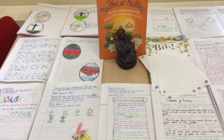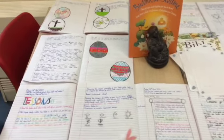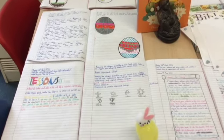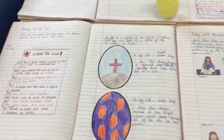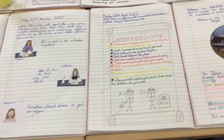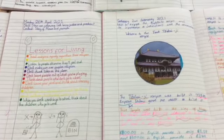In RE, in Year 6 we study Buddhism and Christianity, but we also look at the world views of different people. We recently created 'lessons for living' based on the world views of those that we've been comparing and studying.